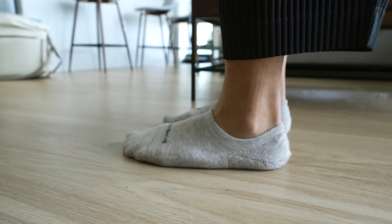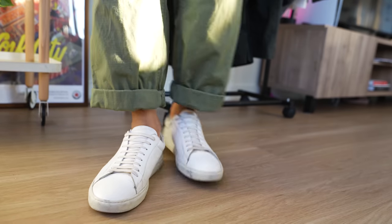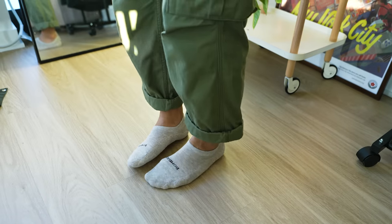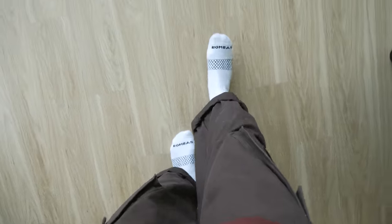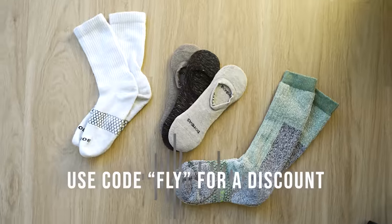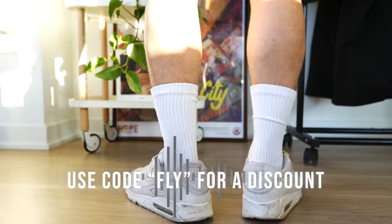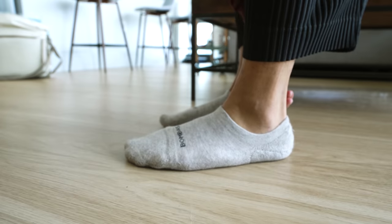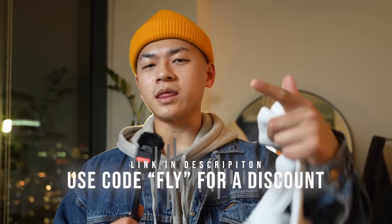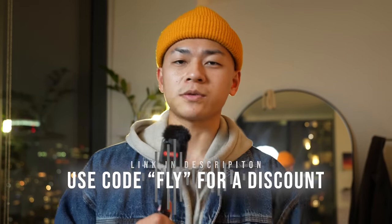Despite being the nicest and comfiest socks I've ever owned, the best aspect about Bombas is one purchased, one donated — because socks are the number one most requested item for homeless shelters, and your purchase goes directly to supporting that. If you want to pick up any socks from Bombas, click that link in the description. I recommend the standard crew socks in black or white and the no-show socks, but they've got a ton of other performance socks, regular crew socks, and a ton of different colorways. Again, click that link in the description, and thank you to Bombas for supporting the channel.